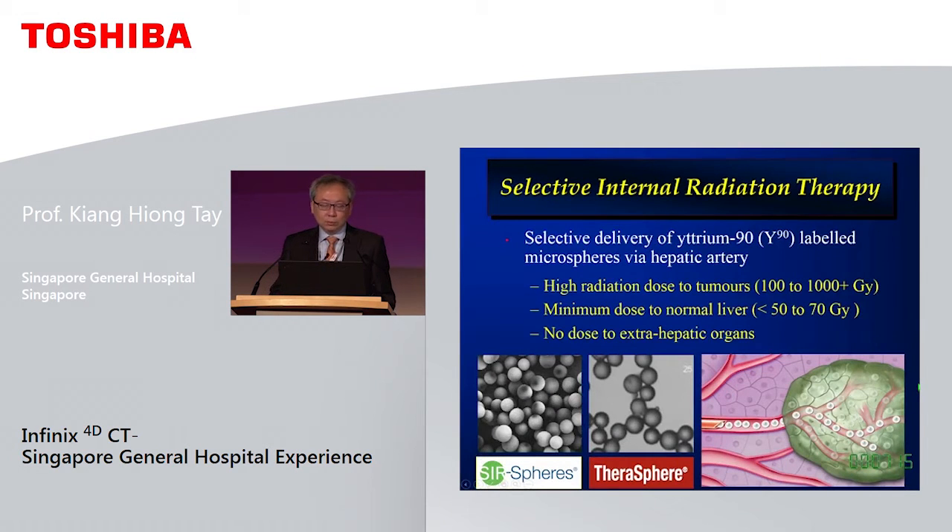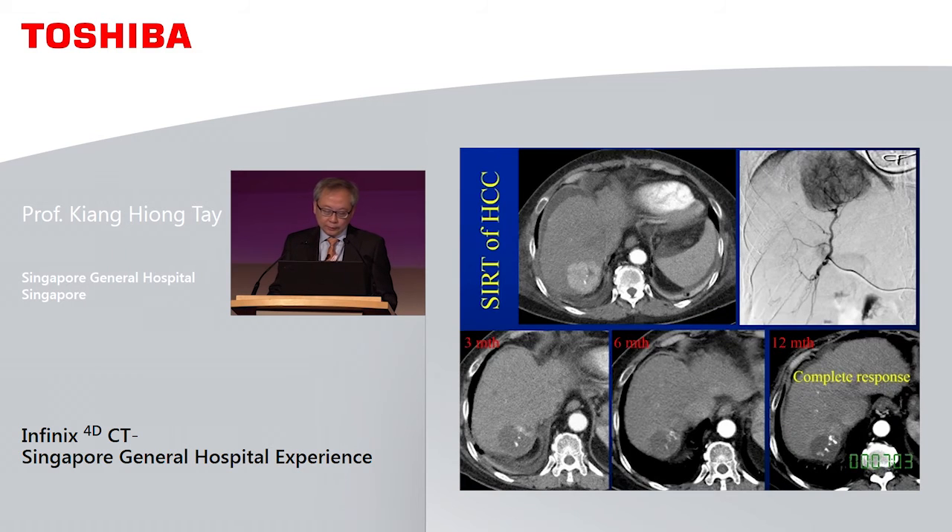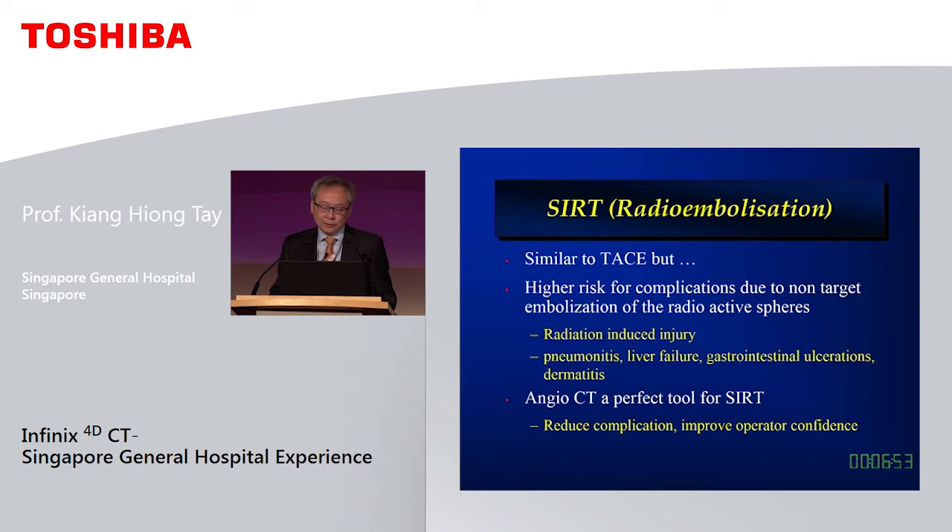At our institution we do more radioembolisation than super-selective TACE, and we have exclusively used this system to improve the safety and efficacy of the procedure. Y90 has been proven effective for HCC treatment. Radioembolisation is quite similar to TACE but carries a much higher risk of complications because non-target embolisation is less forgivable — we especially fear radiation-induced gastrointestinal ulceration, which often requires gastrectomy to treat. Angio CT is a perfect tool for this.